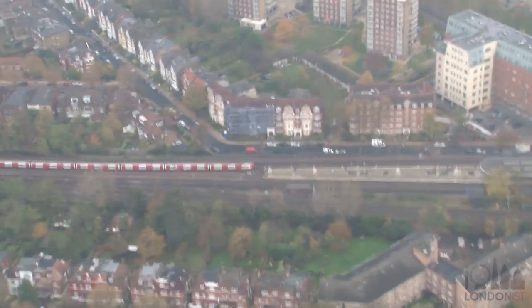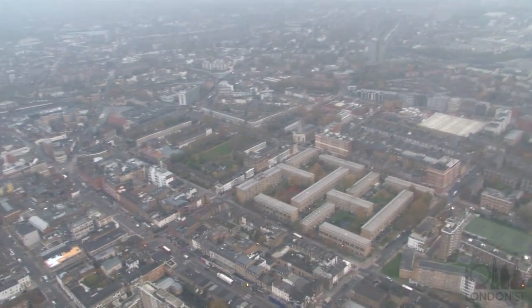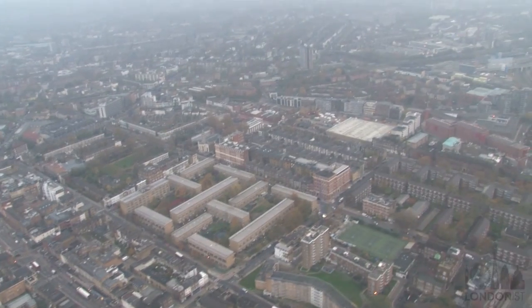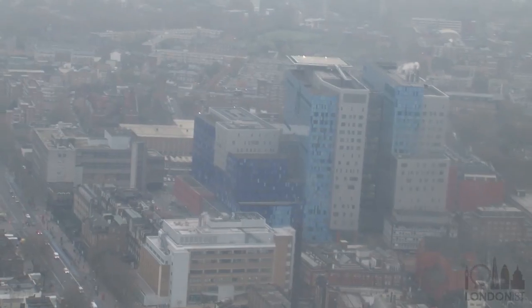At 1,000 feet up in the air, looking down upon people commuting on the tube, we had to admit it's quite a good way to get to work. The helicopter takes nine minutes to fly in from Northolt Aerodrome in West London, and suddenly, through the foggy windows, we saw this.